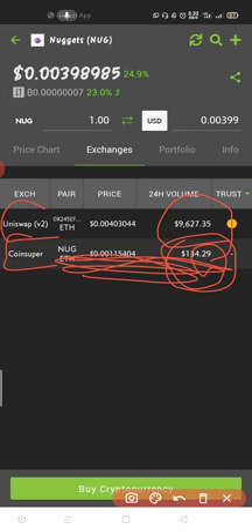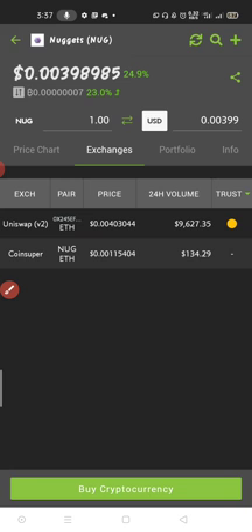Uniswap still has about $9,000 plus in trading volume — even though it's small, so be careful with your investments. But anything can happen: if by tomorrow this coin crosses to $0.03, that means we've made more than ten times our money. Now I want to buy this Nugget, but it's on Ethereum — it uses Ethereum.